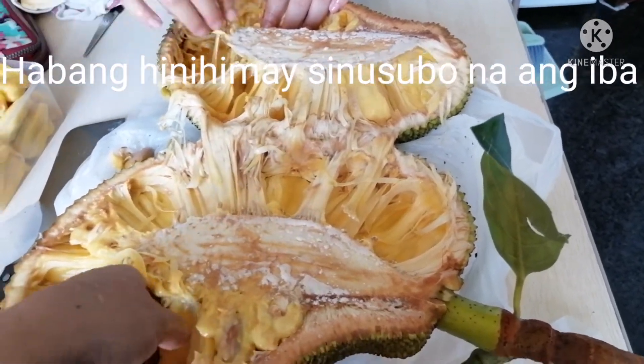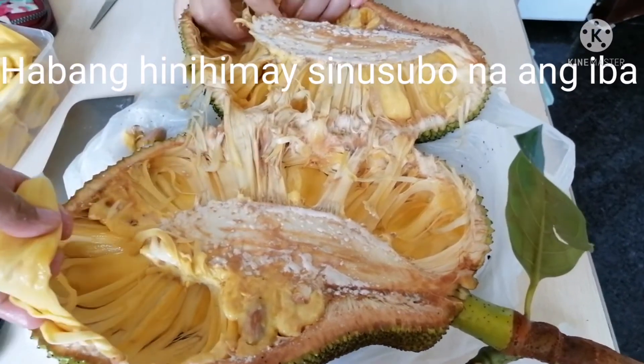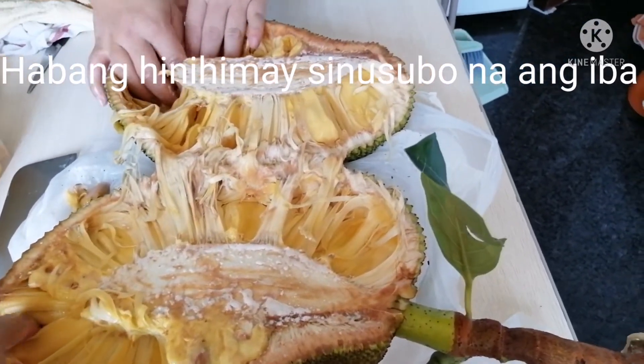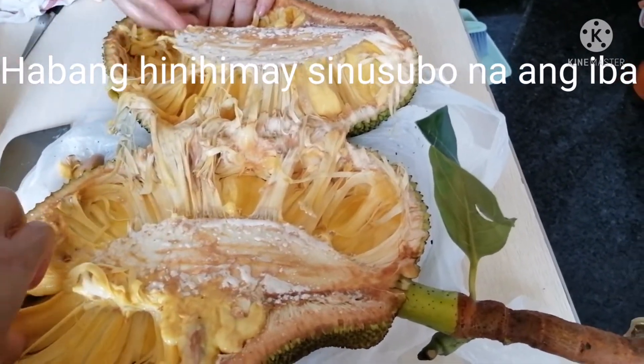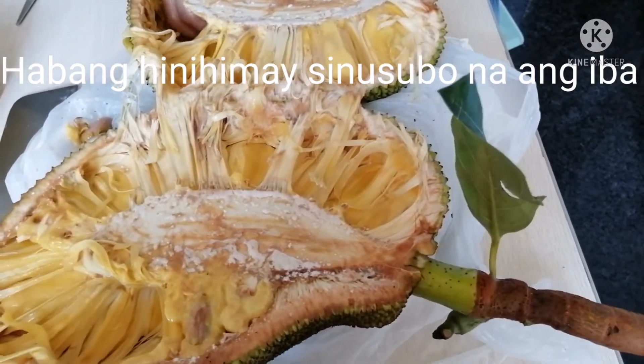Before handling the jackfruit, we washed our hands first. We'll place it in a plastic box so it's easy to put in storage.